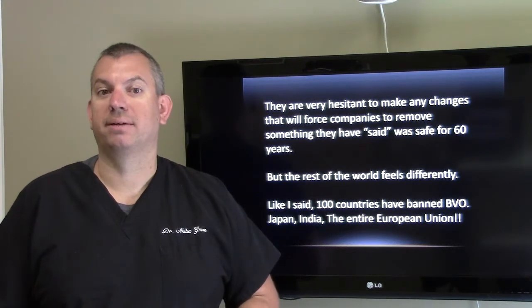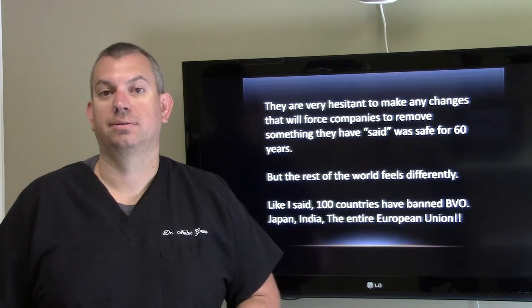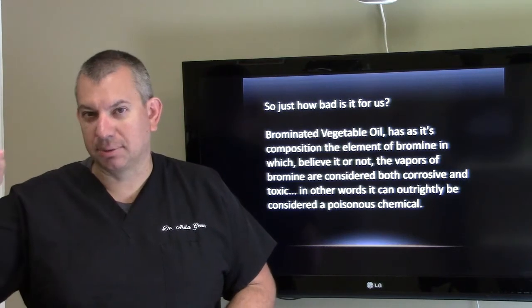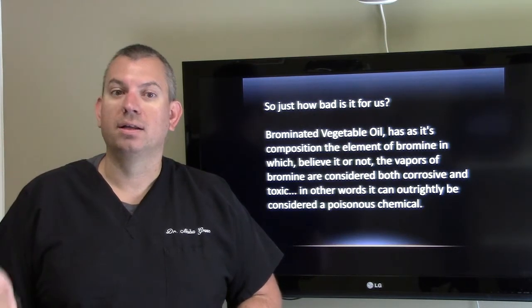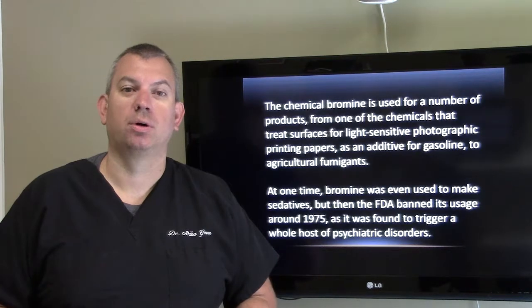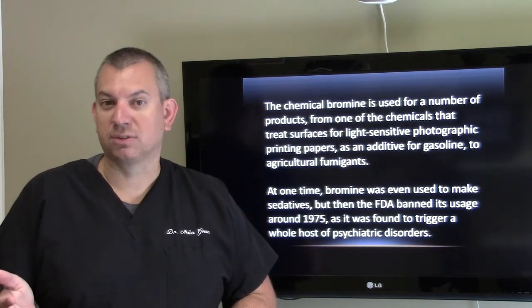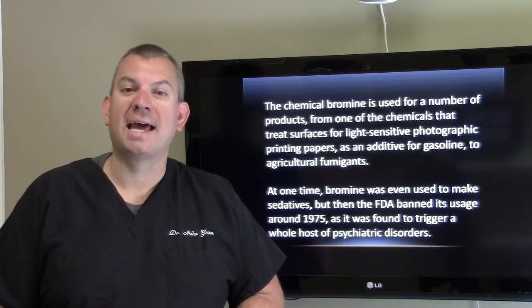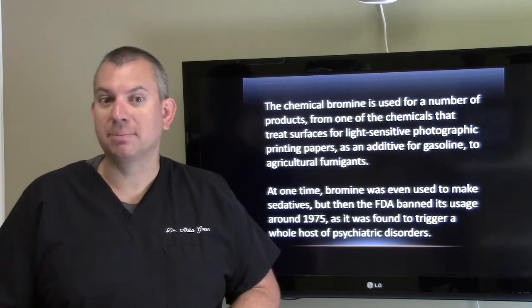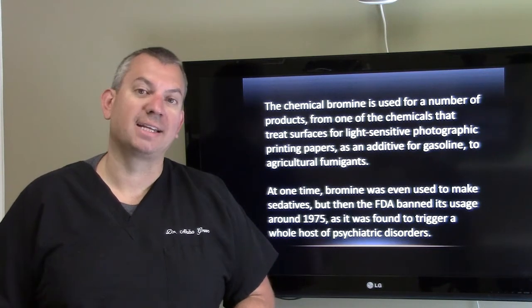But the rest of the world feels differently. A hundred countries have banned BVO — Japan, India, the entire European Union. The vapors of bromine are considered both corrosive and toxic; it can outright be considered a poisonous chemical. Bromine is used in products ranging from chemicals that treat light-sensitive photographic printing papers, as an additive for gasoline, to agricultural fumigants. At one time, bromine was even used to make sedatives, but then the FDA banned its usage around 1975, as it was found to trigger a whole host of psychiatric disorders.